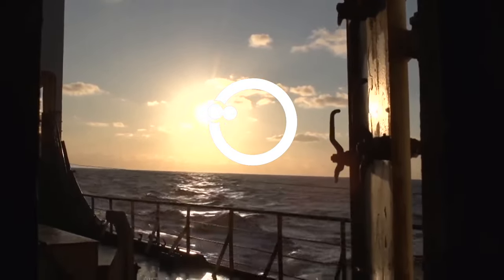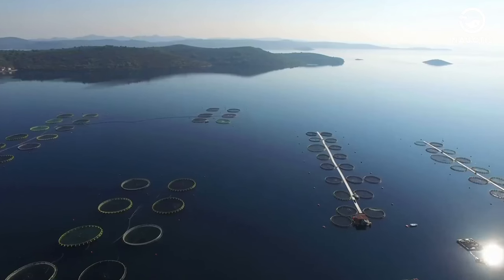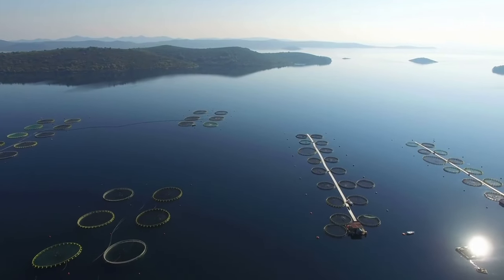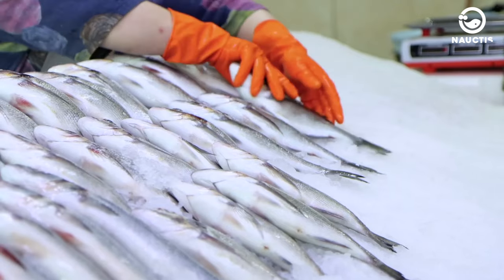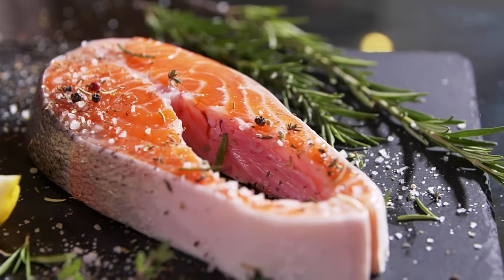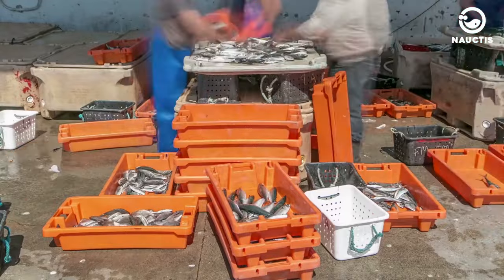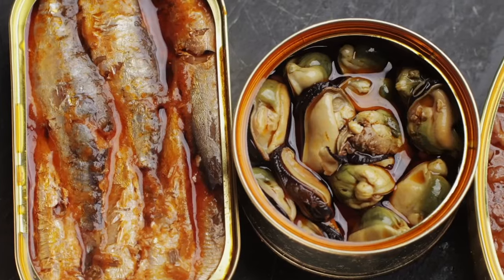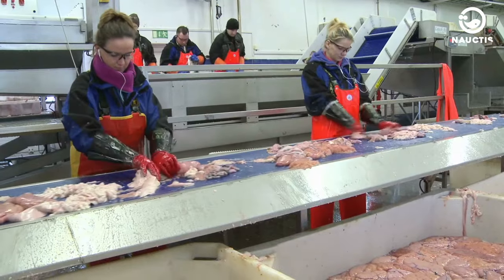Hi there, welcome to Noctis on YouTube. The fishing industry is one of the largest industries in the maritime world. It supplies fresh seafood to various supermarkets, markets, and restaurants worldwide. The increasing export and import trade has led industry players to innovate by canning fish to preserve them and avoid spoilage during transportation to different countries.